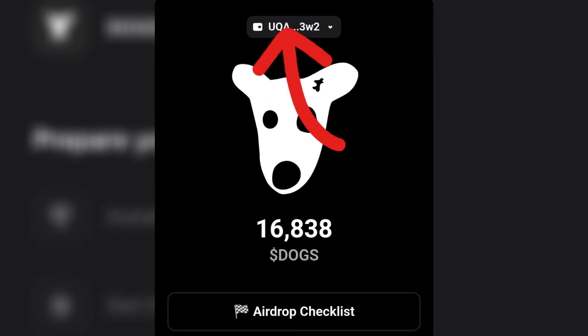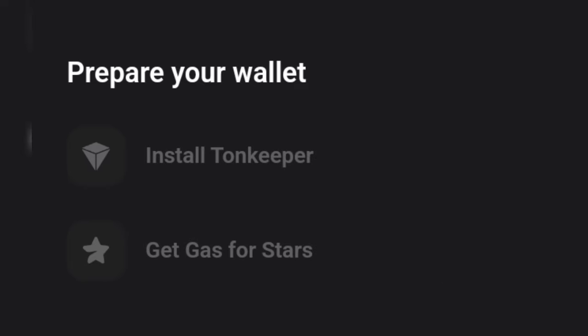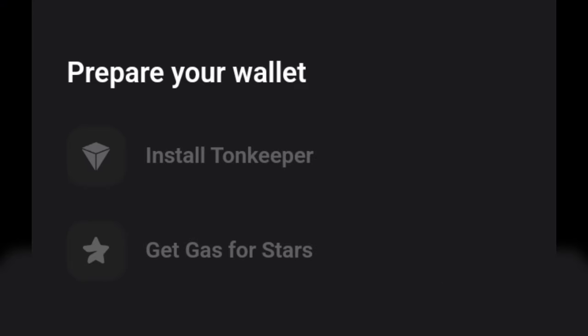The next thing is to come to the top of the DOGS bot where you'll see your wallet. Click on it and then change the wallet to the Tonkeeper wallet. Whatever wallet you connected initially, if it is not your Tonkeeper, click on it and connect your Tonkeeper wallet to the DOGS platform.